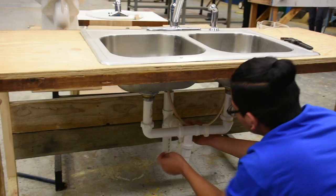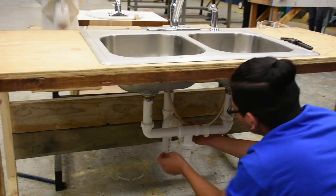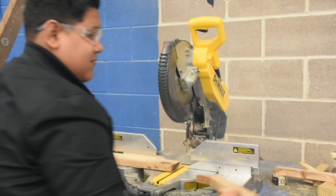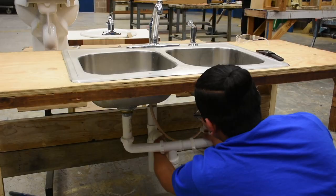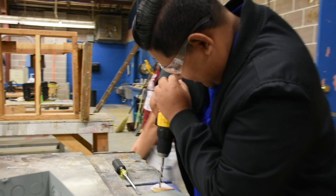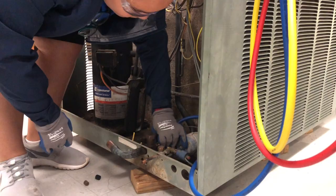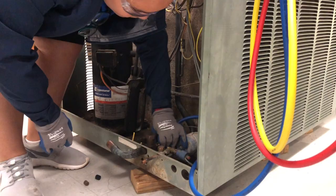Hi, my name is Juan Ibarra and I'm the plumbing teacher. In this plumbing class you will learn how to work with pipes, fittings and valves, plus how to repair and install kitchen sinks, lavatories, commodes and so much more. You will start with important fundamentals preparing you for advanced hands-on procedures.